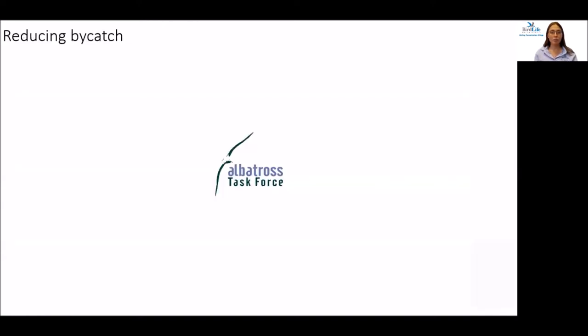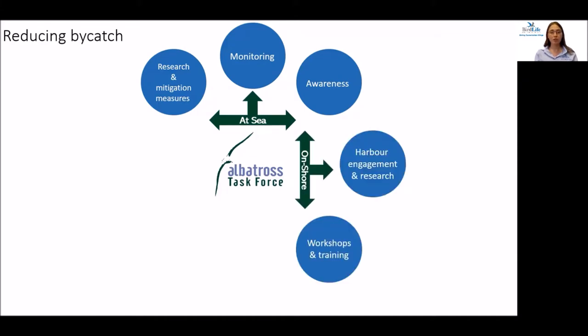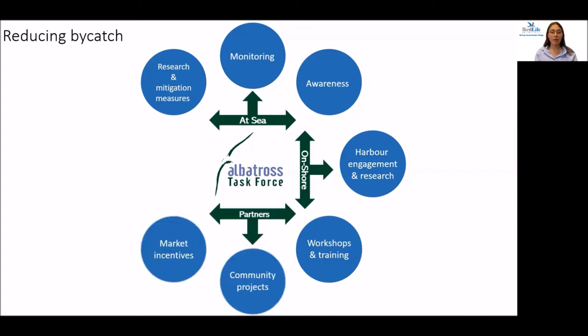The Albatross Task Force takes a multi-pronged approach involving engagement at four main levels. At sea, they go on trips on fishing vessels to conduct research and monitoring of seabirds, as well as looking at the effectiveness of mitigation measures and working with the crew to raise awareness amongst fishers. Onshore, they do harbour visits and engagement with fishers and crew in port to gather further information and build relationships, and they run workshops and training courses for fishers and other organisations such as fishery observer agencies.